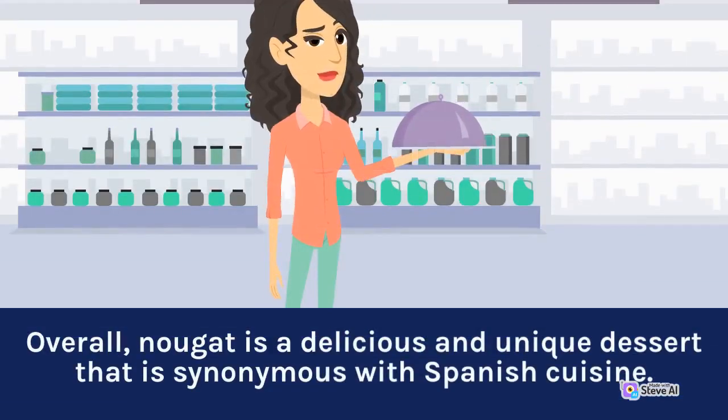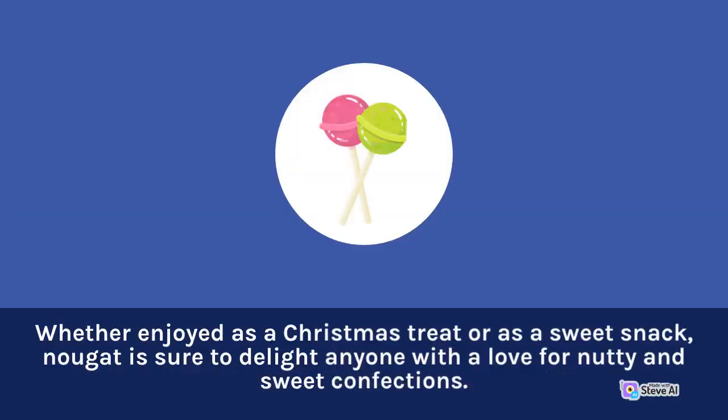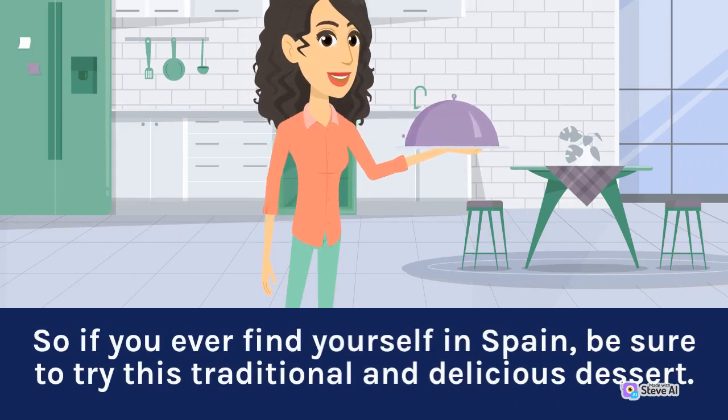Overall, nougat is a delicious and unique dessert that is synonymous with Spanish cuisine. Whether enjoyed as a Christmas treat or as a sweet snack, nougat is sure to delight anyone with a love for nutty and sweet confections. So if you ever find yourself in Spain, be sure to try this traditional and delicious dessert.